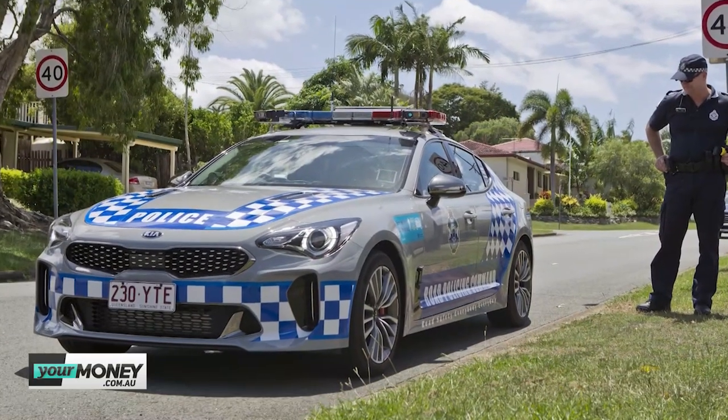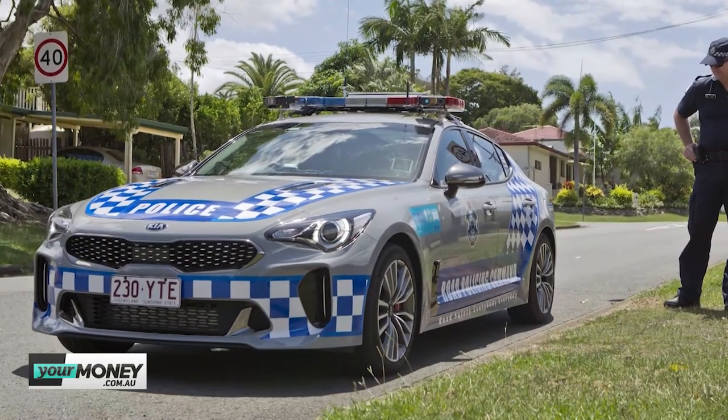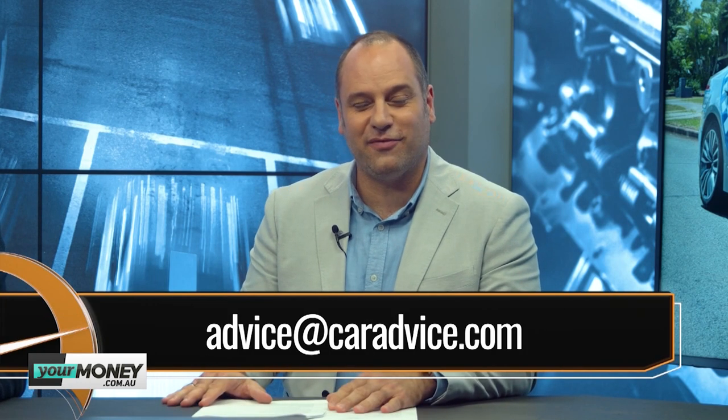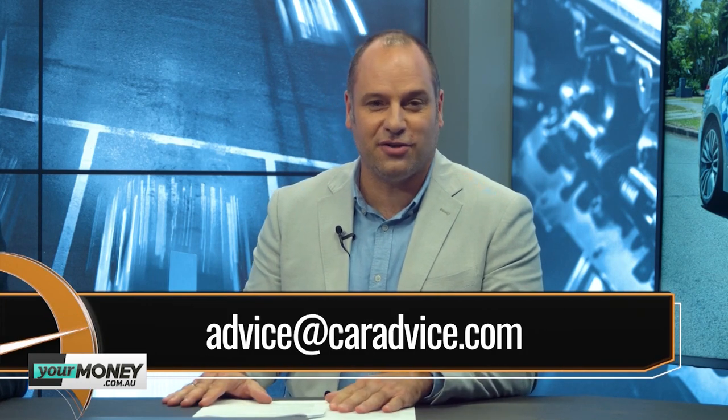Do the police cars get the optional exhaust? No, they don't. Although if I were Kia Australia I'd just fit it and not tell them. This is the greatest marketing tool Kia's had for a long time. Well, if you're a Commodore or Falcon fan — bad luck. If you're a Kia fan, they're doing really, really well. Advice at caradvice.com — let us know if you've seen one of these on the road up in Queensland and if you think it looks as good as we do.